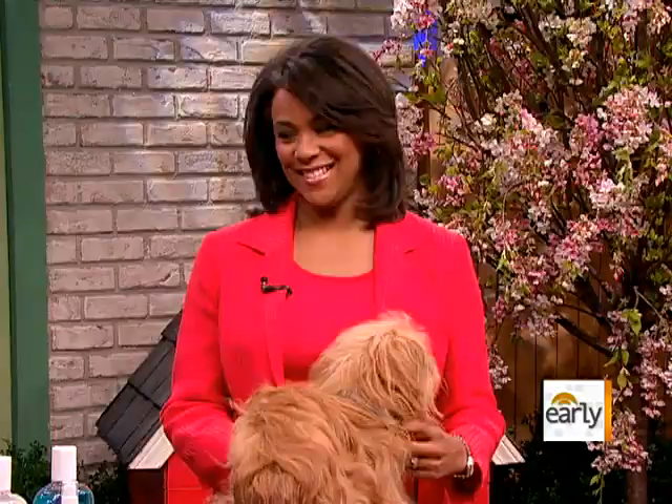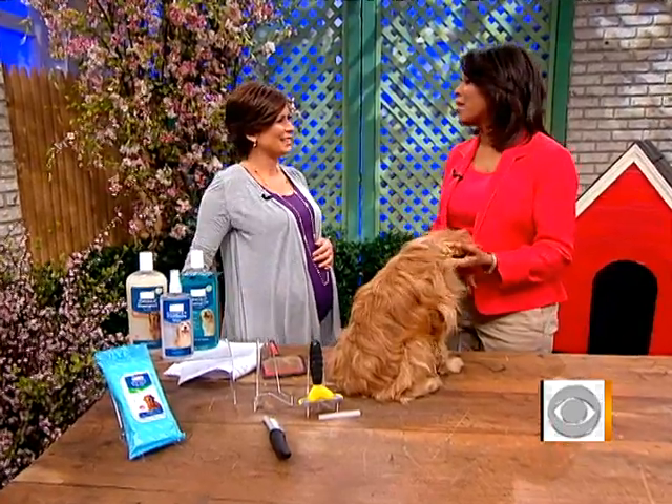It's spring cleaning time. While you're organizing drawers and cleaning closets, this is the perfect time to spruce up your pet. Here with some simple tips to help make your pet look good and stay healthy is our Early Show contributor and resident veterinarian, Dr. Debbie Turner-Bell. Good morning. And the key is to keep them healthy.